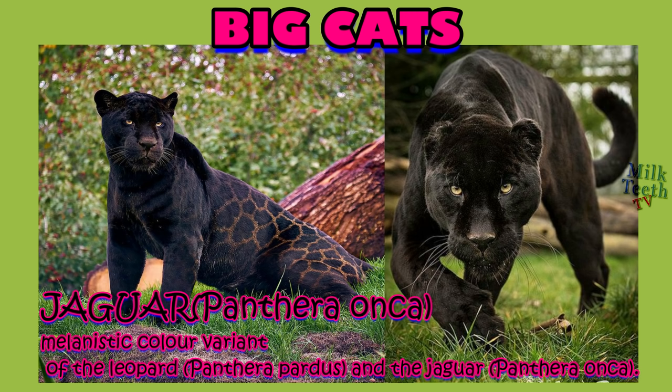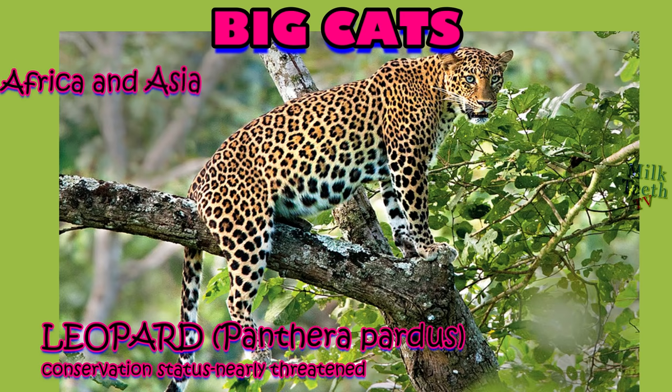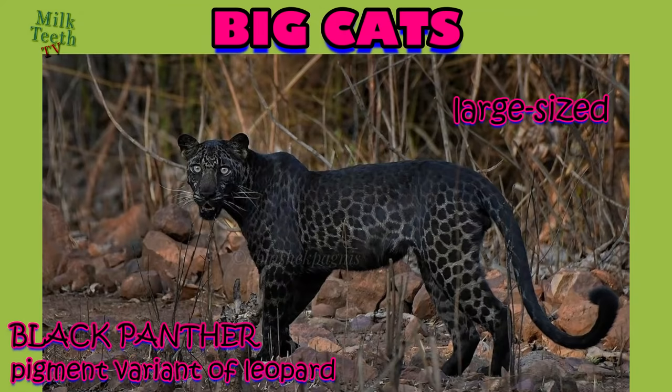Black panthers of both species have excess black pigments, but their typical rosettes are also present. The leopard is usually found in Africa and Asia in a variety of subspecies. Its fur is also covered with rosette-shaped marks. Its prime characteristic is that it is an arboreal animal which can easily climb trees and spends most of its life on trees. The black panther, which is a pigment variant of the leopard, is found in India.